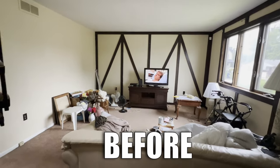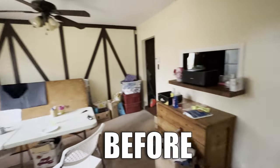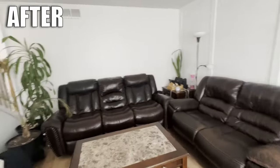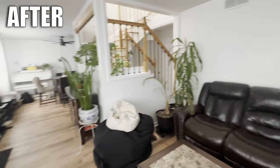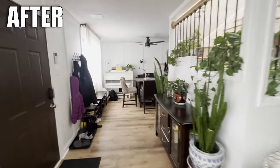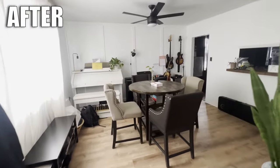Hey guys, sorry for the delay but it's Tasha back with another video. Today I'll start to tell you the story of how we bought a house that looked like this and we were able to transform it into this. There's still so much left to do, but enough has been done that I think I'm ready to start sharing the story with you. So let's start at the beginning.